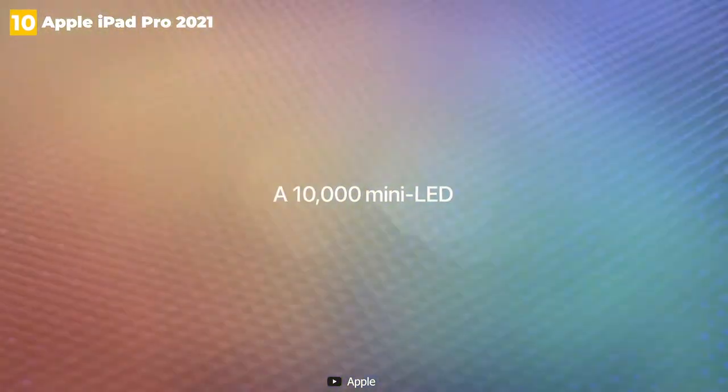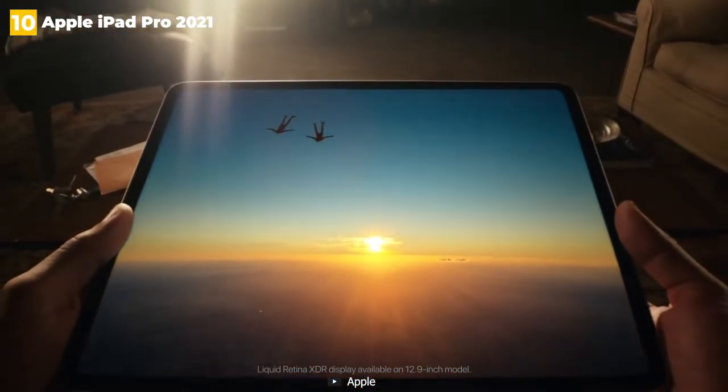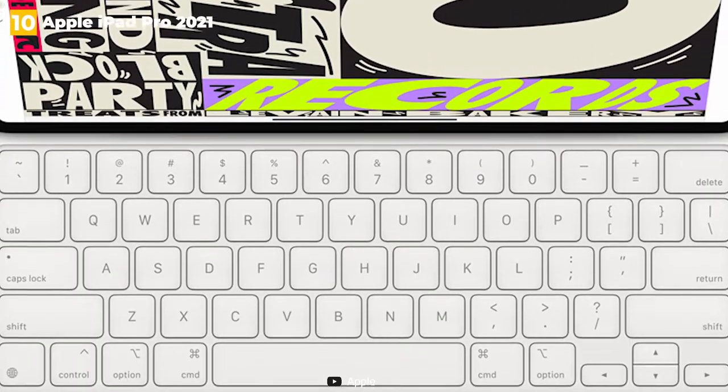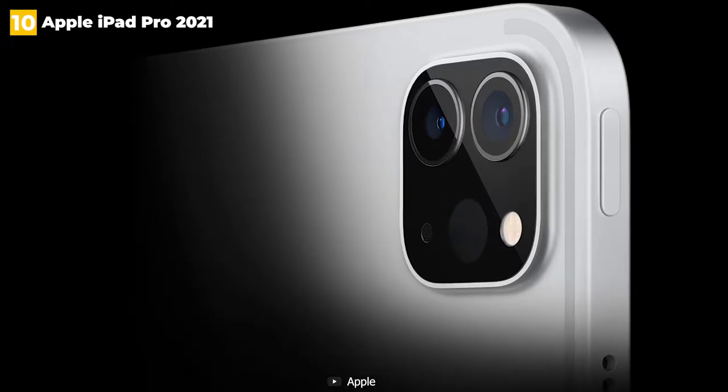This 12.9-inch model also has Apple's Liquid Retina XDR display, which boasts a much brighter brightness of up to 1588 nits. In addition, Apple has a new video conferencing feature called Center Stage, which tracks and follows you as you move during calls.